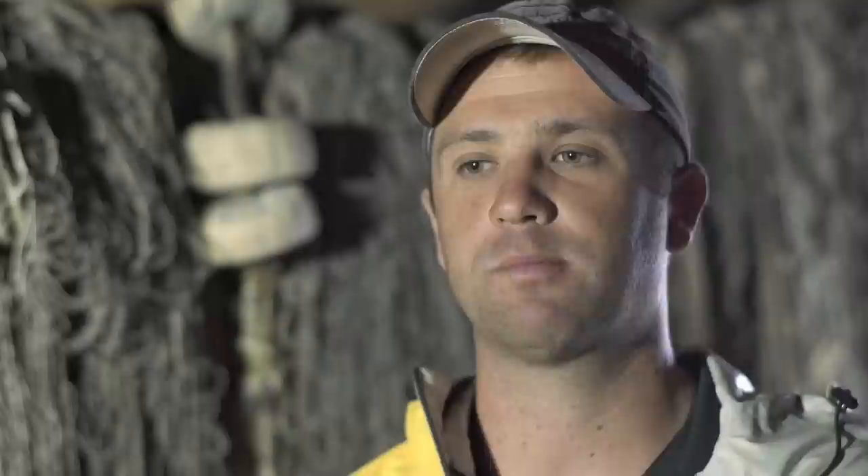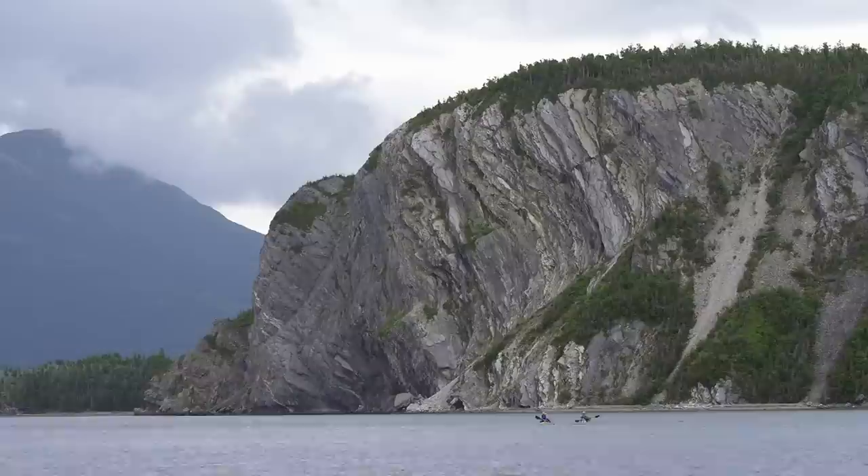If you're a paddler coming to Gros Morne National Park, Bonne Bay is your best bet for paddling. Whether you're a beginner, an intermediate, or an expert paddler, it has something to offer — whether you're looking for two hours of paddling or several days.